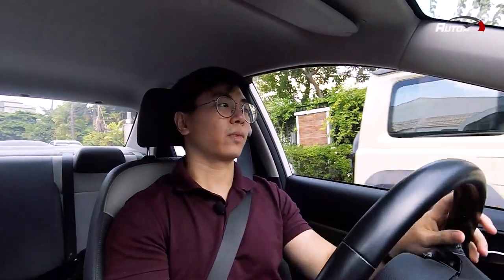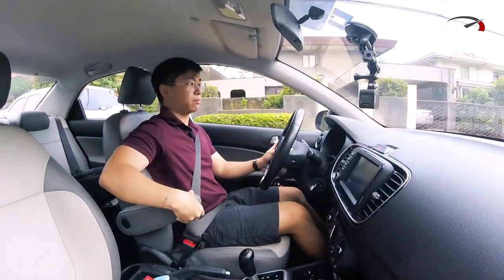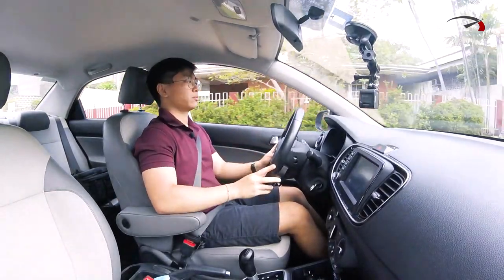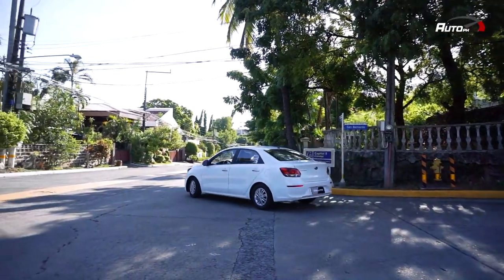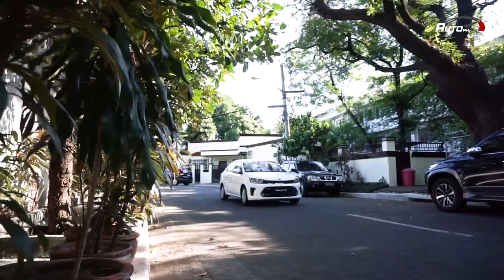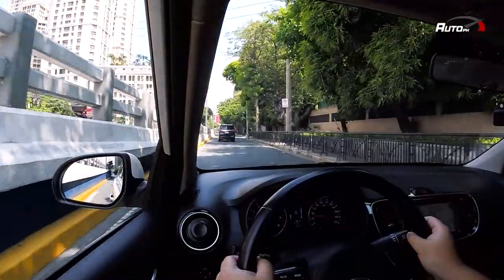Now we're driving the Soluto. Yung comfort niya, it's very nice — the leatherette seats are soft and the armrest lets you rest your arms while driving so you don't get tired. Unlike the Vios and Almera, wala silang armrest. The steering is very light and very responsive — mag-steer left and right ka, mabilis naman siya.